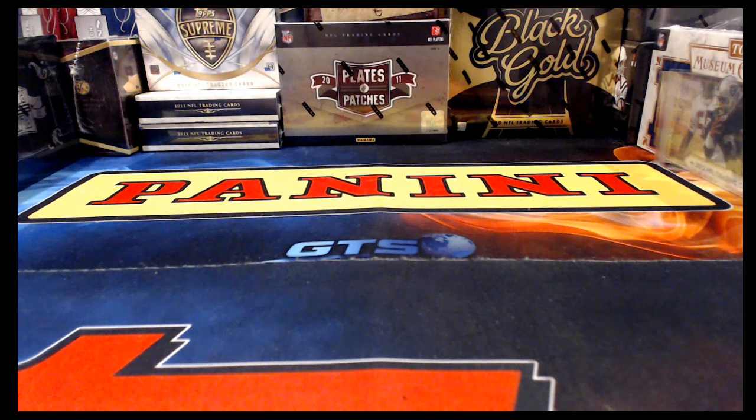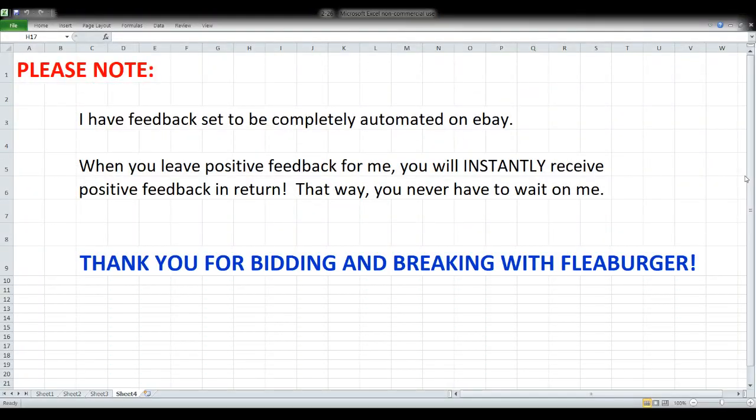We've got three things on tap tonight. First up will be a box of 2016 Black Gold Football. That's going to be followed by a box of 2014 Topps Triple Threads, and then our main event tonight is a full case of 2017 Panini Plates and Patches. That's the order we're going to do things in. We have a few folks that are new to bidding with me, so we'll run through some information on the screen first, then start on our breaks tonight.